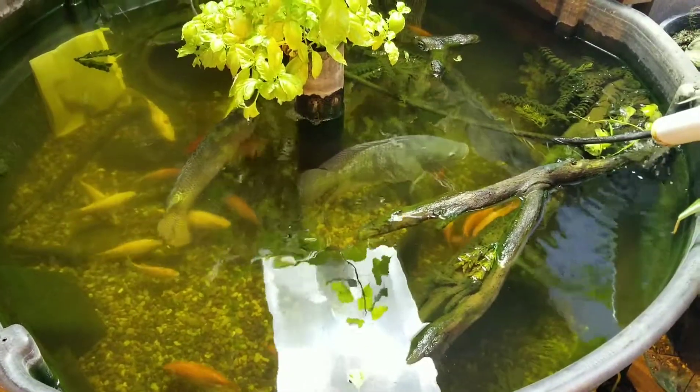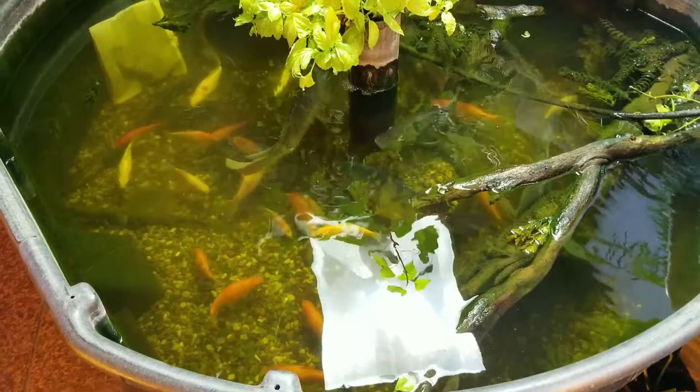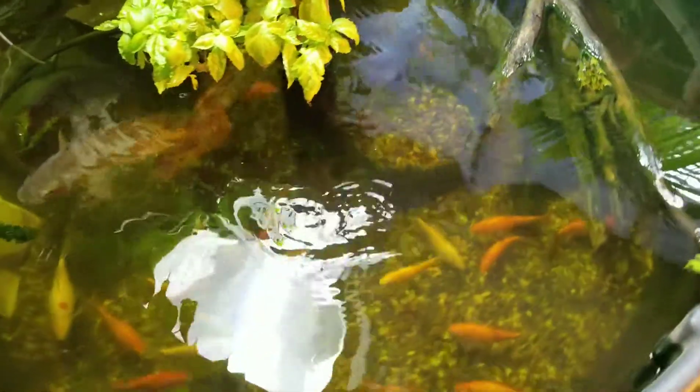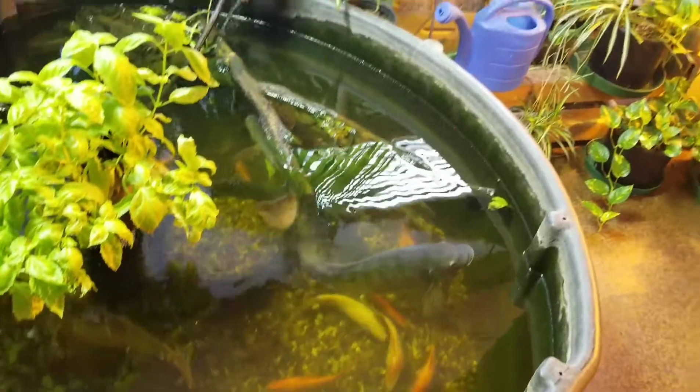Water is looking much clearer. The beauty of this system is once you get it going it's zero maintenance. All you do is top it off, never do a water change. Get to feed the fish as much as you want. The more poop actually the better.